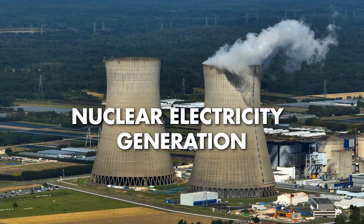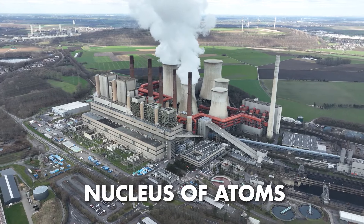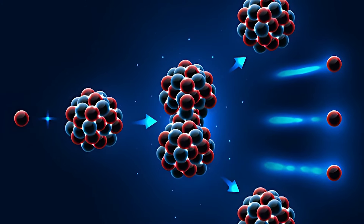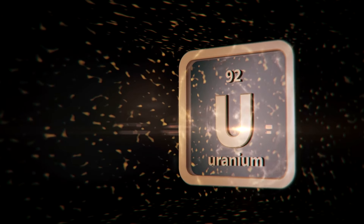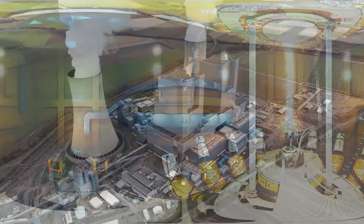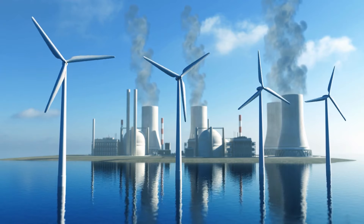Venturing further to nuclear electricity generation, nuclear power plants tap into the immense energy stored within the nucleus of atoms, specifically through a process called nuclear fission. Controlled fission involves splitting the nucleus of a heavy atom, such as uranium, into lighter nuclei. This splitting releases a tremendous amount of energy, which is then captured and converted into heat. The heat generated is subsequently used to produce steam, which drives a turbine, ultimately generating electricity.